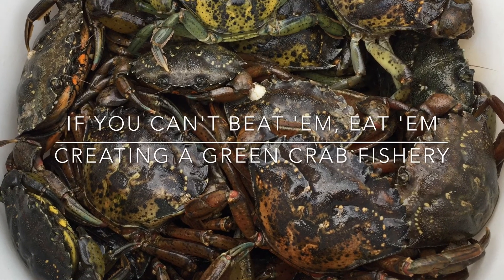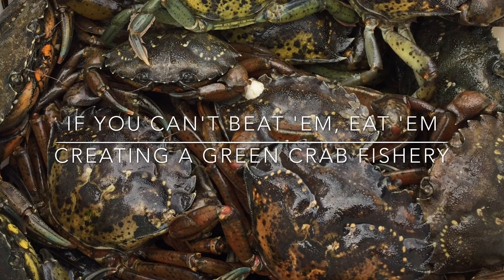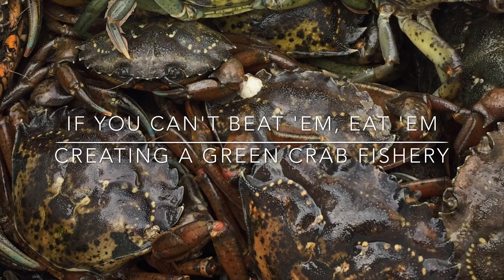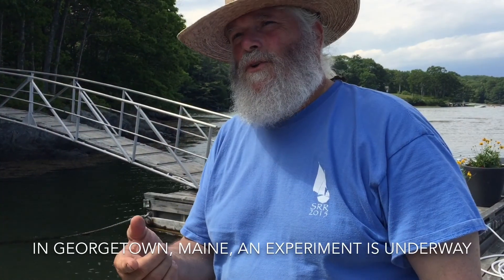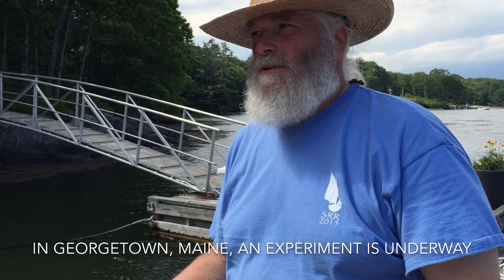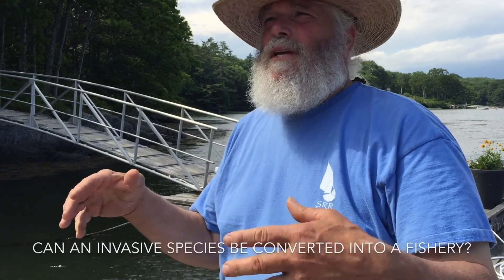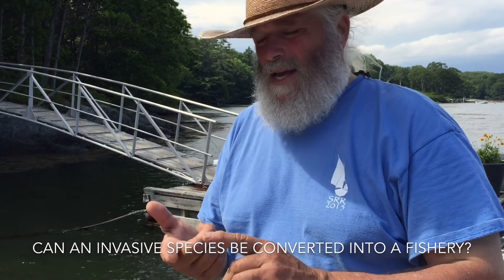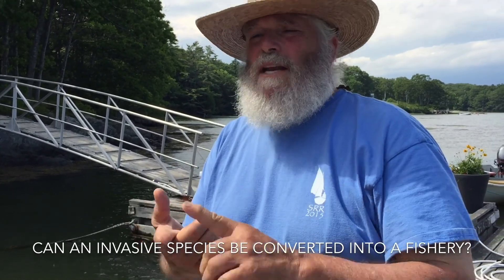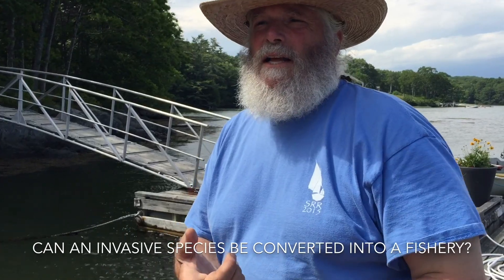A few generations ago, the fishermen fished many, many species. Now in Maine, they fish one species primarily, and that's lobster. And if that collapses, what do they have to fall back on? Do they have to go to the city and work in a factory? We're trying to actually prove that this invasive species, which is a problem now, can actually be used to benefit fishermen so that they continue their lifestyle on the water.